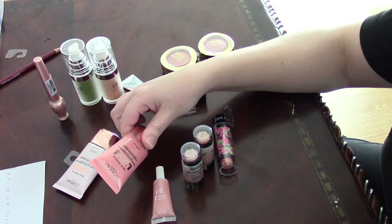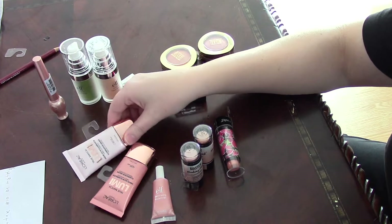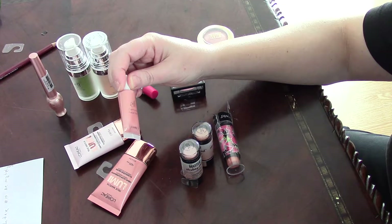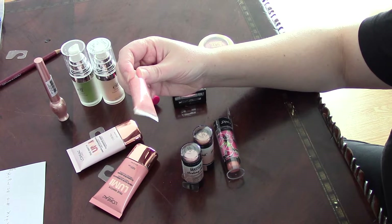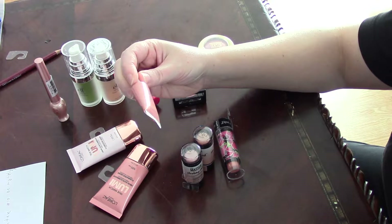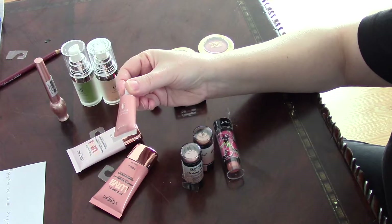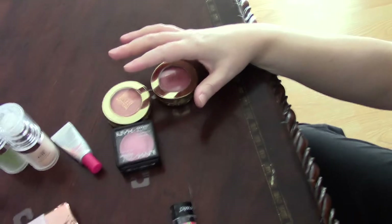Then we have the liquids, which are L'Oreal True Match Lumi in Rose and Ice. Also, ELF has a wonderful shimmering one — they call it Facial Whip, and this one is in Lilac Petal.